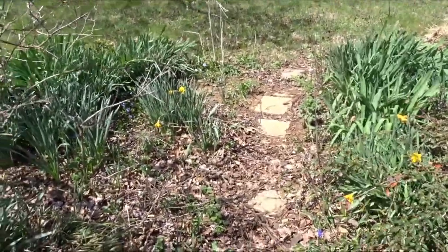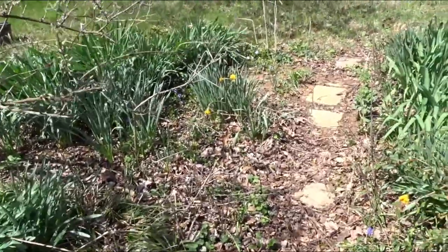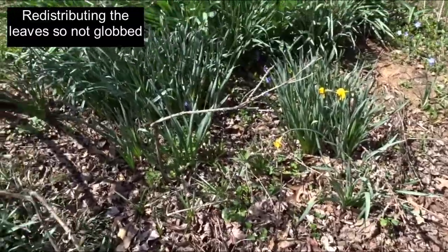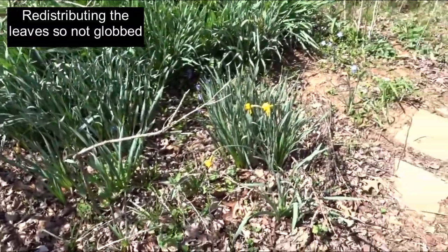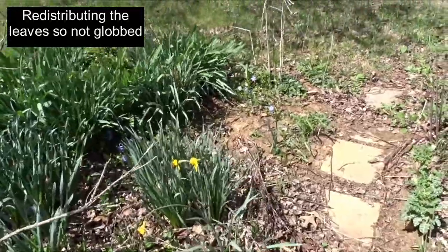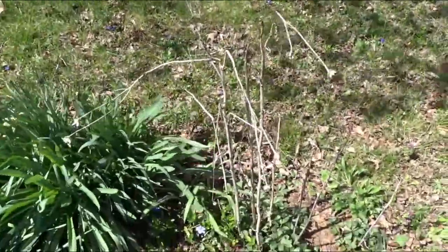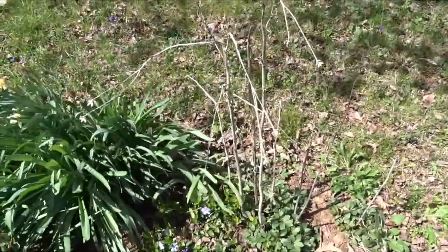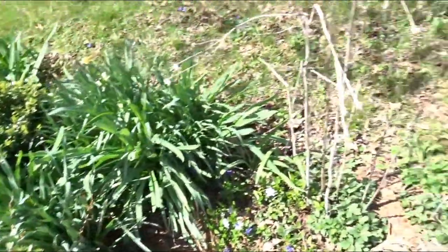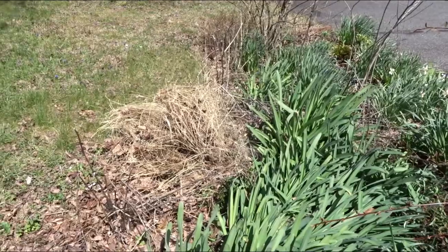Going to clear this pathway out, just throw the leaves back into the flower bed. Any kind of thick, globby areas I'm going to scatter throughout the bed to even it out. I am leaving some of the hollow stem debris — like this is a hollow stem — just in case. I'm also going to cut back the ornamental grass.